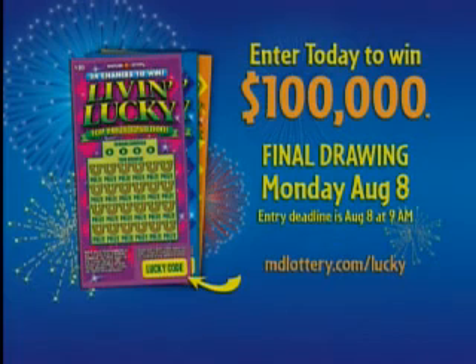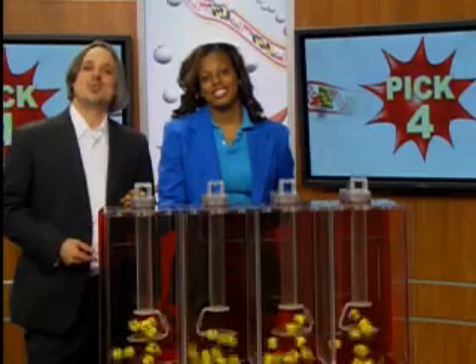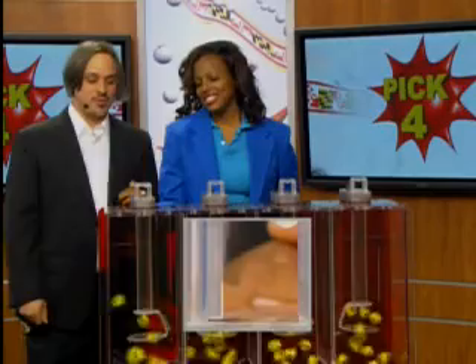Pick four game is next, but first, for your chance to win $100,000, go to mdlottery.com/lucky, and enter the lucky code found on every livid lucky scratch-off. Final drawing Monday, August 8th. Drawing official Nikki Cooper is all set. Here we go with your winning pick four numbers.